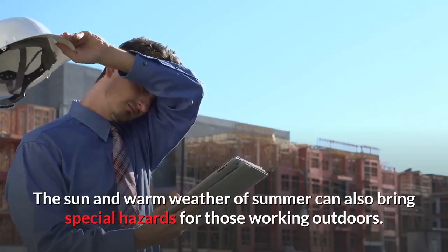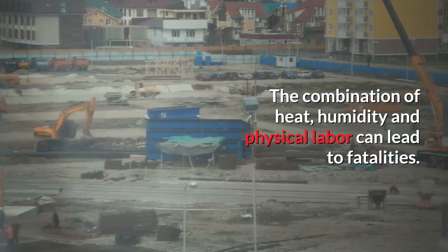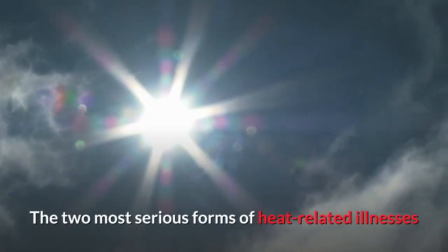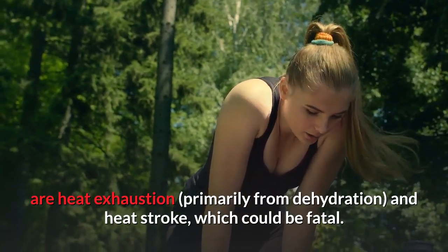The sun and warm weather of summer can also bring special hazards for those working outdoors. The combination of heat, humidity, and physical labor can lead to fatalities. The two most serious forms of heat-related illnesses are heat exhaustion, primarily from dehydration, and heat stroke, which could be fatal.